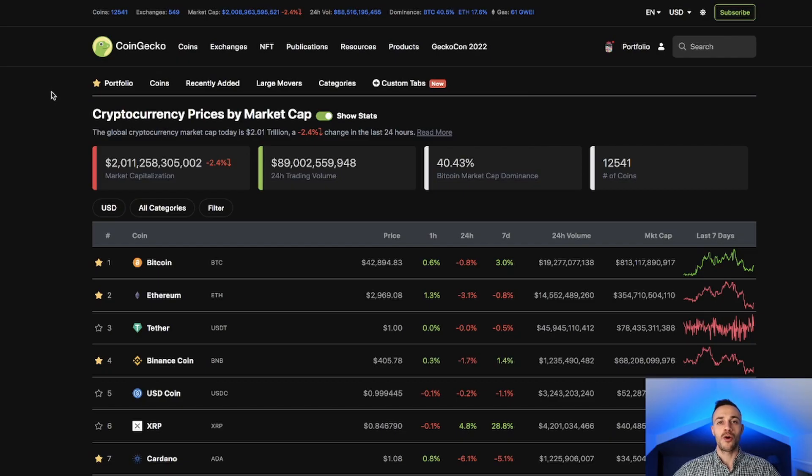To start this video off, let's take a look at the overall cryptocurrency market cap before we dive straight into Juno. At this moment in time we have just over a two trillion dollar crypto market cap with Bitcoin trading at $42,894. I personally do believe that the bottom is in for BTC — I don't think we go lower than $33,000 — however, time will tell.